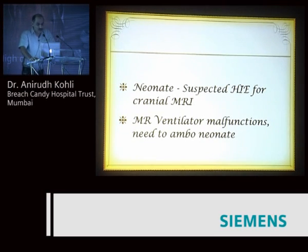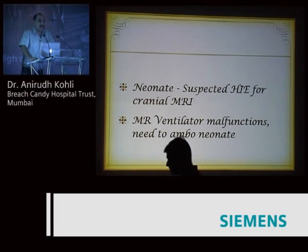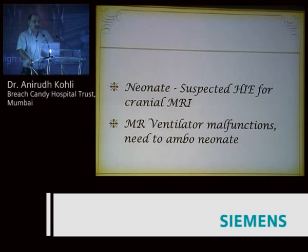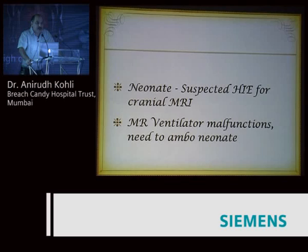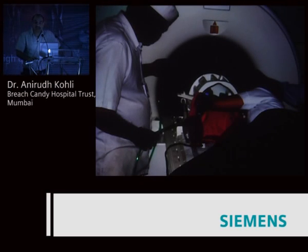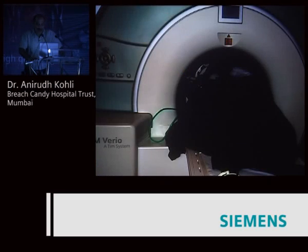The third case is a neonate suspected for HIE who needed a cranial MRI. We had an accident just before this where an MR ventilator flew into the magnet — it was mistakenly pushed forward from its location and was not velcroed down. The MR ventilator was cracked and malfunctioning, so we couldn't use it. We needed to do this neonate scan using an Ambu. So what did we do? We put the nurse in with the kid to manually Ambu. There you can see the nurse quite nicely in with the kid, in the magnet — enough room — monitoring the kid and Ambuing.